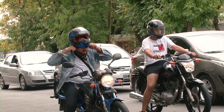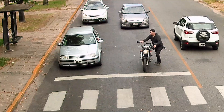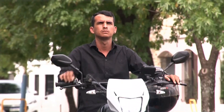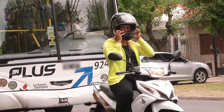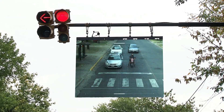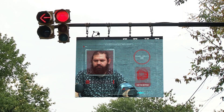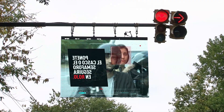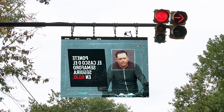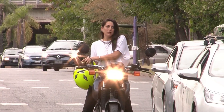Launched in Campana, Argentina, this initiative directly confronts the widespread issue of helmet non-compliance among drivers, with statistics showing that 4 out of every 10 riders in the region ride without adequate head protection. This bold approach not only aims to improve safety but also leverages social media to raise awareness in a compelling and viral manner. The creators are now poised for a well-deserved celebration, having successfully sparked conversations and actions towards safer driving habits.